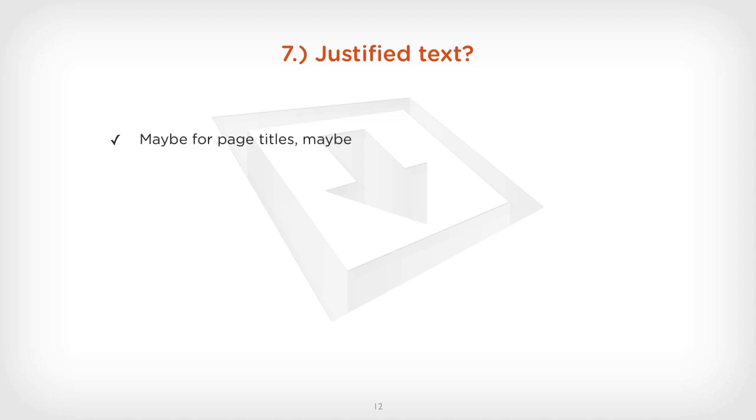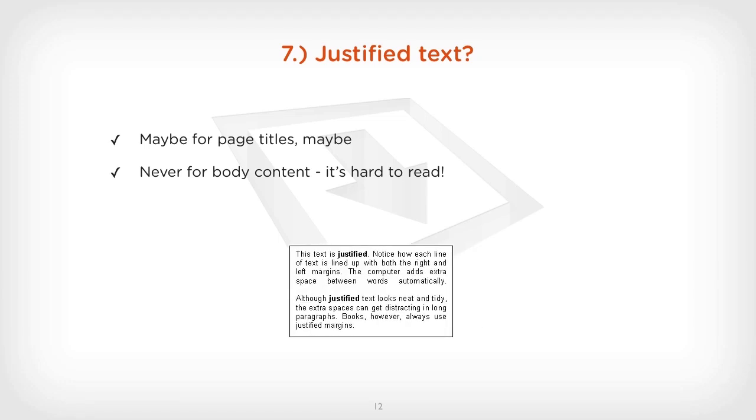Justified text — maybe for page titles, just maybe. Personally, I've never used justified text. It just doesn't look right and it's really hard to read. I would never use justified text for body content — it's so hard to read, and the spacing makes it really illegible. The spacing has no balance, your eyes are jumping between the spaces, and you just can't concentrate on the text. So don't use justified text for your body content — maybe just for your titles and headings.